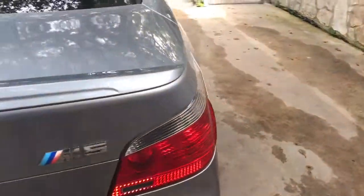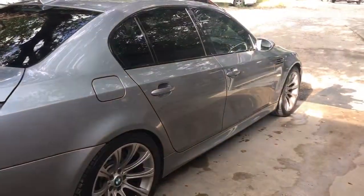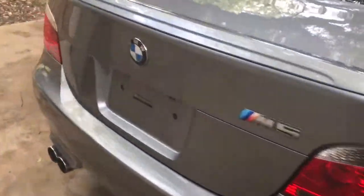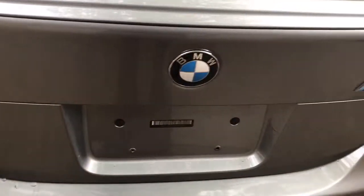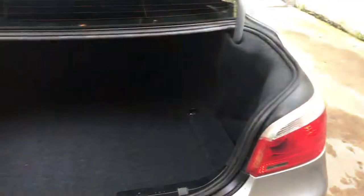Got a sound clip of it here in a little bit. This thing is super clean. Trunk space — huge trunk space in this thing. A little bit of storage over there. You can lay those seats down if you need to.